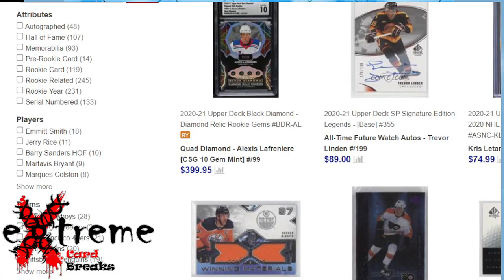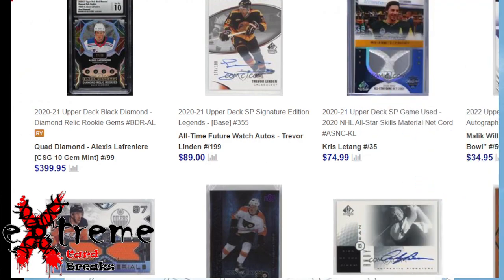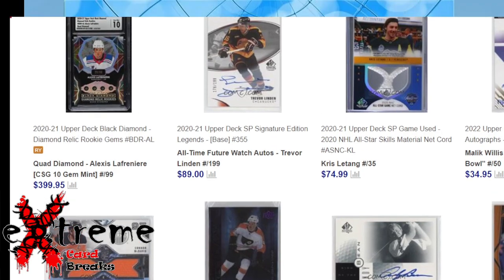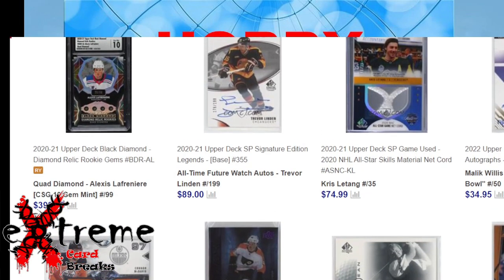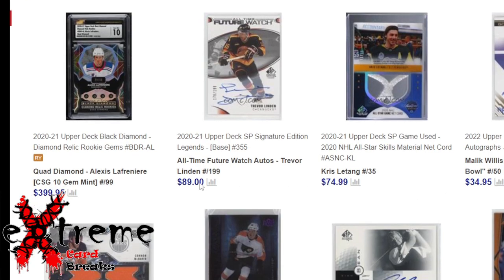Let me get this screen fixed up real quick. Alright, so the two cards I bought — the first one, let me pull this up just a little so you guys can see it. This one here is the Chris Letang — this is actually a piece of the net from the All-Star game, material net cord. Pretty cool card.